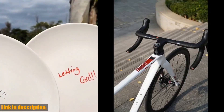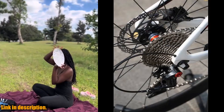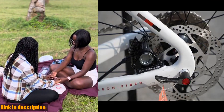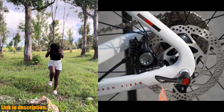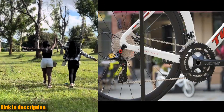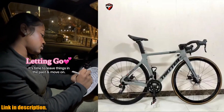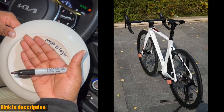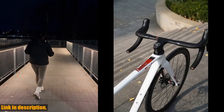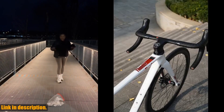I'm excited to share that our loyal subscribers can access an exclusive discount on this bike by using the link in the description. Trust me, this is an opportunity that you don't want to miss out on. So if you are ready to experience the thrill of riding the 2024 TWITTER RS22's hydraulic disc brake wind racing carbon fiber road bike, be sure to check the description for the link to purchase. This bike will not disappoint. Thanks for watching, and I'll catch you in the next one. Happy cycling!